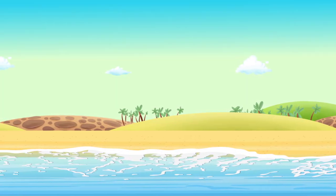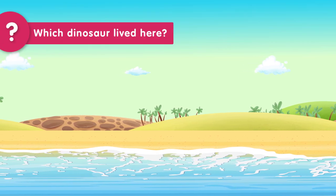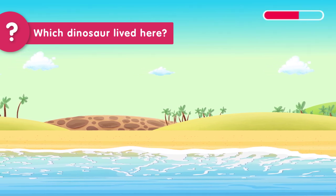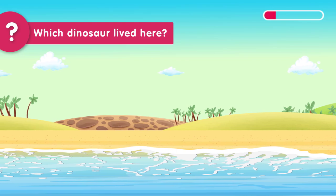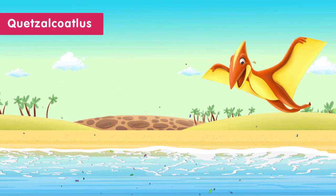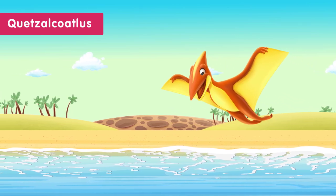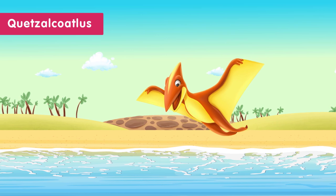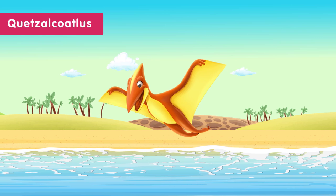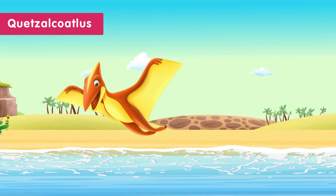Another round of guessing. You have five seconds to guess the dinosaur that lived near the coast and had wings to fly. The dinosaur that lived near the coast and had wings to fly was the Quetzalcoatlus. The Quetzalcoatlus was a huge pterosaur with a long neck and a sharp beak. It used its wings to fly and hunt for food and lived near the coast.